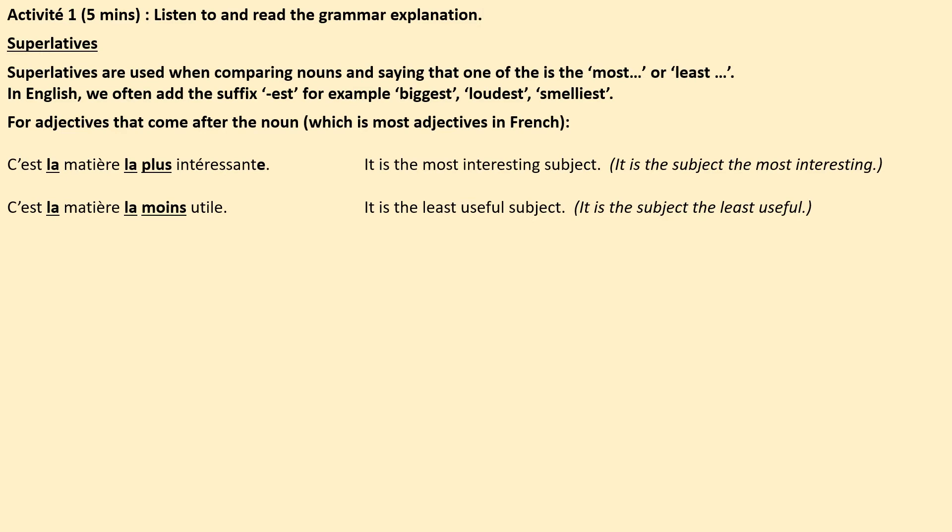In French, for adjectives that come after the noun — which is most of them — sentences would go like this: C'est la matière la plus intéressante. It's the most interesting subject. Literally we're saying: c'est — it is; la — the; matière — subject; la — the; plus — most; intéressante — interesting. So: it's the subject the most interesting, meaning it's the most interesting subject. Notice also that the adjective needs to agree with the noun you're describing.